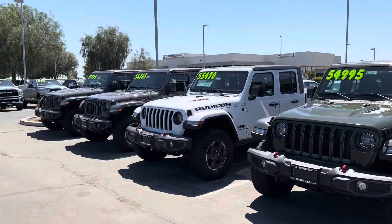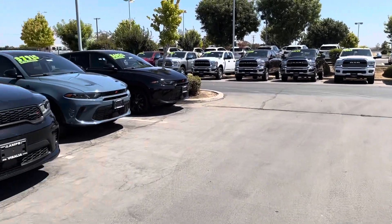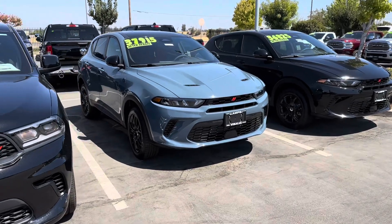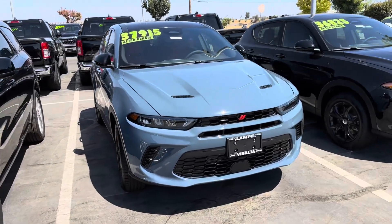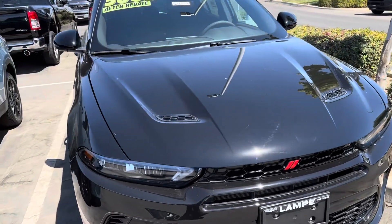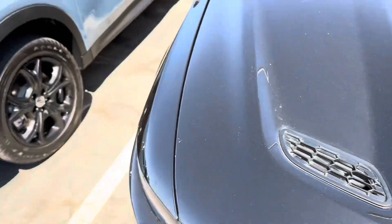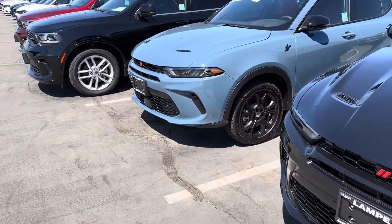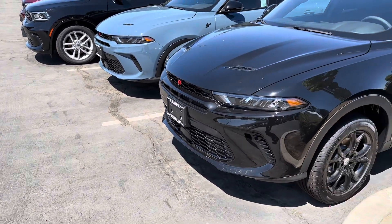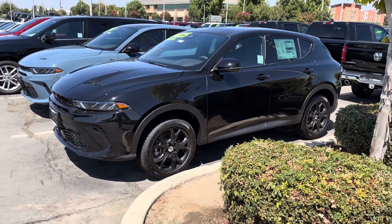Hey guys, welcome back to the channel. Thanks for tuning in for another video. Today I brought the Jeep to get an oil change, and I'm walking around the lot and I happen to see these two cars right here — the new Dodge Hornet in person. They actually look pretty nice. I'm liking the overall shape. From the pictures I've seen I wasn't really sure if I was gonna like it, but in person it's not bad.